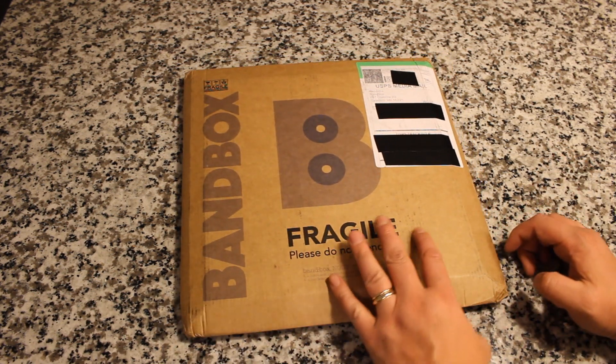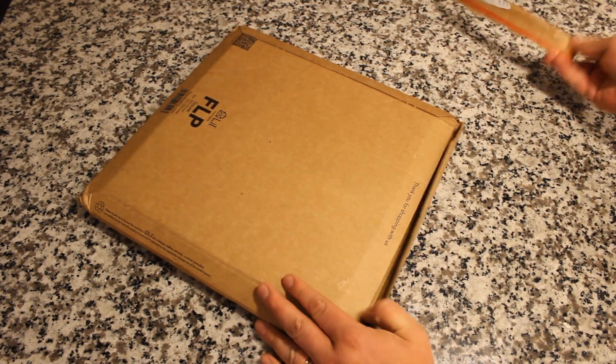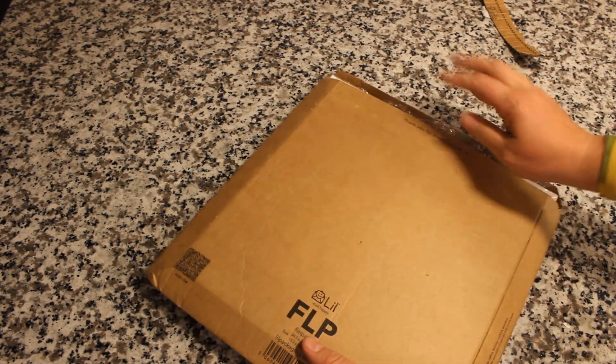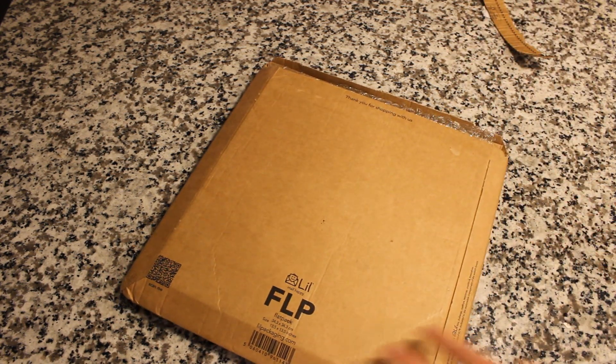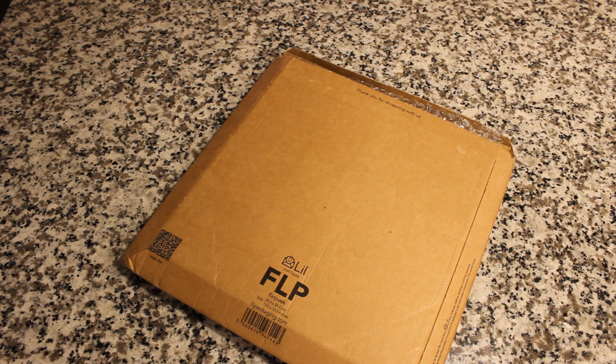So we're going to open this bad boy up, and in doing so I'm also going to tell you about this service. On the back it says thank you for shopping with us. Before I get too much further — and I have no idea what's in here, by the way, I have not looked — part of the thing is it's a surprise every month, so you don't know exactly what you're going to get. But if you want to see what some of the past packages and deliveries have been, and some of the artists they've explored, check out their website, bandboxrocks.com — that's B-A-N-D-B-O-X-R-O-C-K-S dot com. It's a great website with a plethora of information about the service, some cool video clips and more. Without further ado, let us open this up.